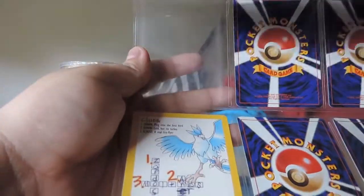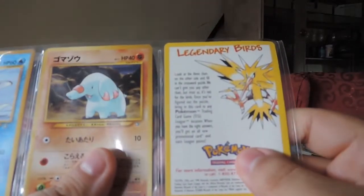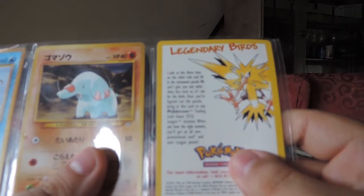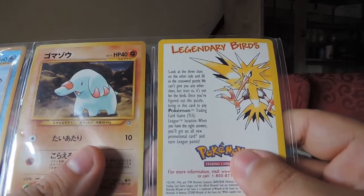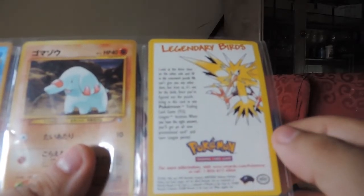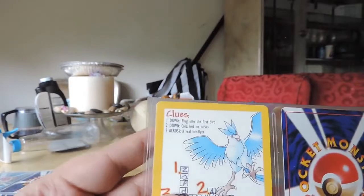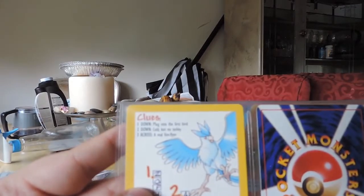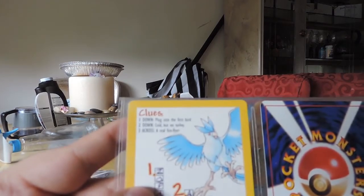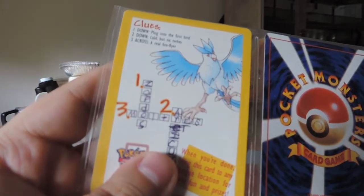Also this person filled out this clue card. It says 'Legendary Birds — look at the three clues on the other side and fill in the crossword puzzle. We can't give you any other clues, but trust us it's not for the birds. Once you figure out the puzzle, bring this card to any Pokemon TCG League location when you have the right answers and you'll get all new promotion cards and earn League points.' Down one: electric — the first bird. Down two: cold but not turkey. Across three: a real fireflyer. And it's Zapdos, Moltres, and the dummy doesn't know how to spell Articuno — you fucking idiot.